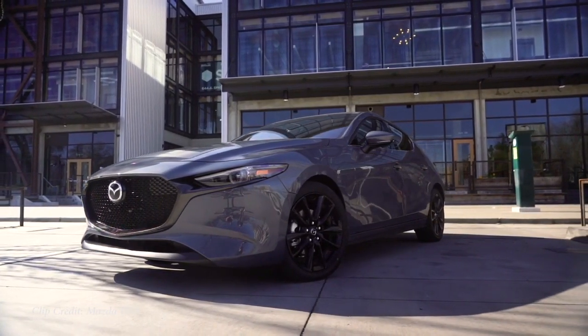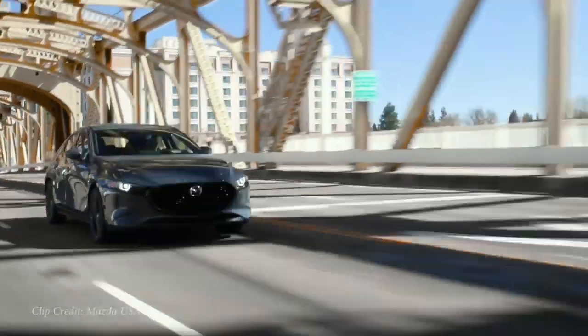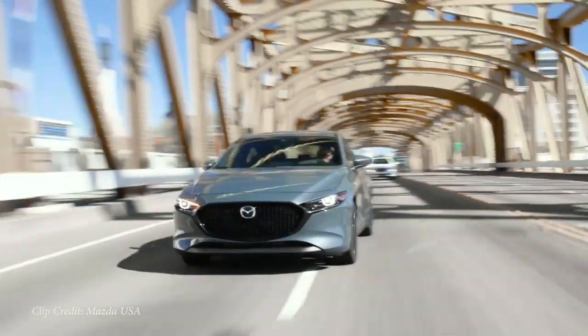If you need to do any convincing with your parents, tell them it is an IIHS Top Safety Pick Plus — the very highest designation by IIHS — meaning it is a super safe vehicle. At the same time, it's going to be fun and enjoyable for you to drive as well. That's why the Mazda 3 hatchback is my number five pick on the list.